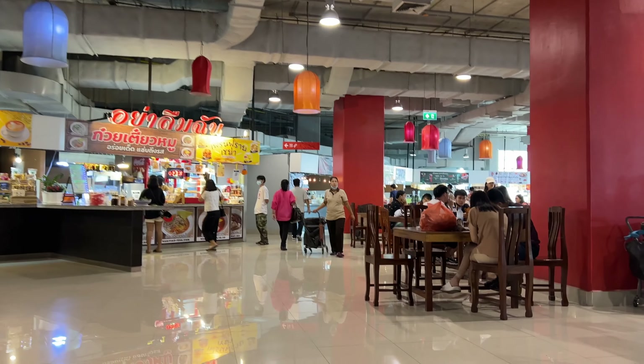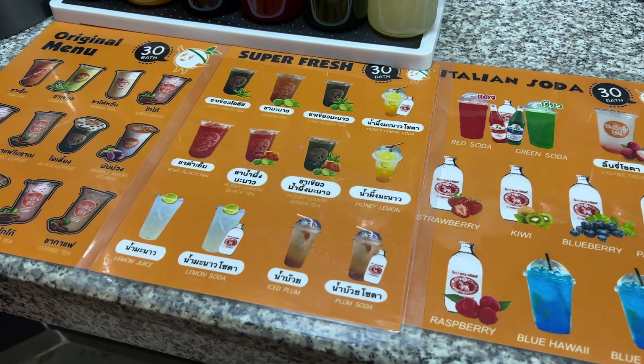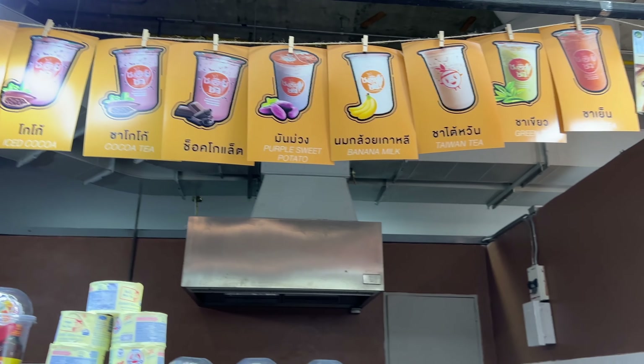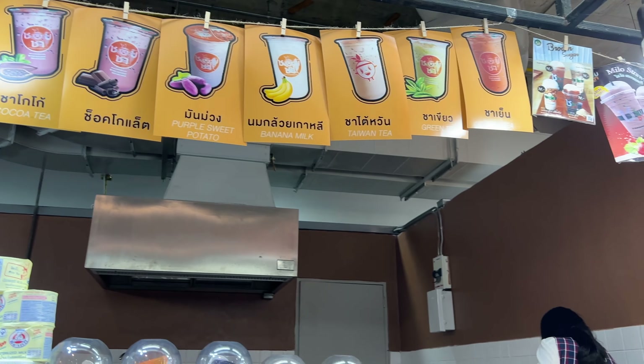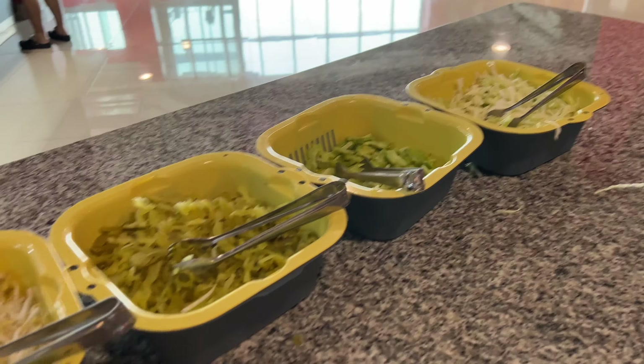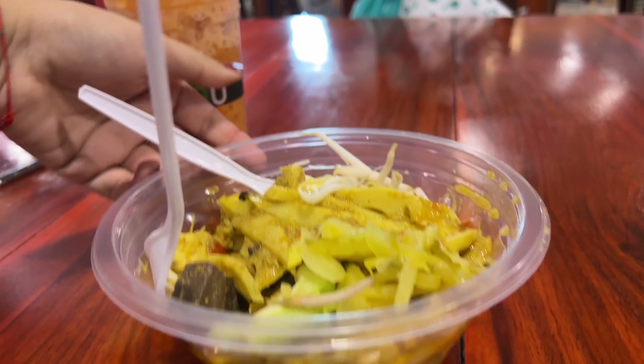Oh my god, the food here is so spicy — this is a local spot! A boba tea is 30 baht. I got 35 baht for a dollar, so that's less than a dollar. For food I got chicken green curry — and that's not liver, it's blood jelly, which is very popular here. So spicy! And noodles too.